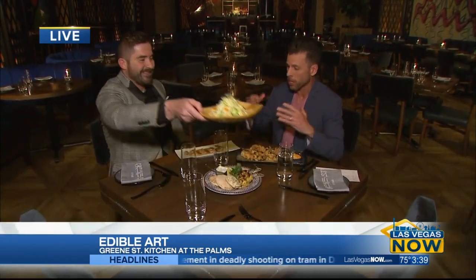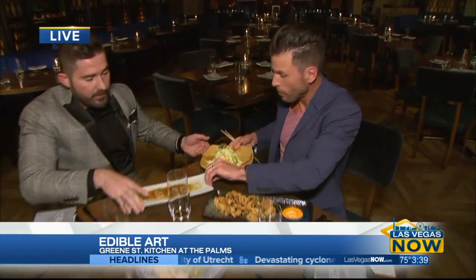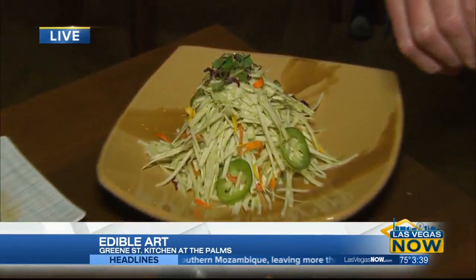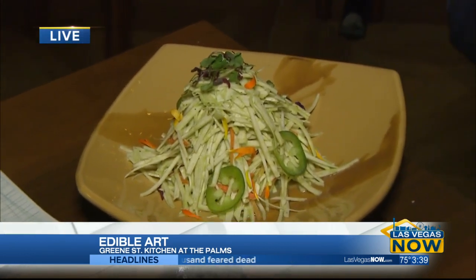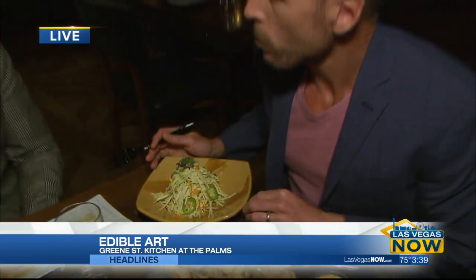Now, all the artwork here — who decided on it? Tal Cooperman and the Fertitta Brothers. Tal Cooperman is the creative director here at the Palms. He was instrumental in bringing all the artists in to have different artists represent each room, which creates a different vibe in each area — a nice, fun atmosphere.